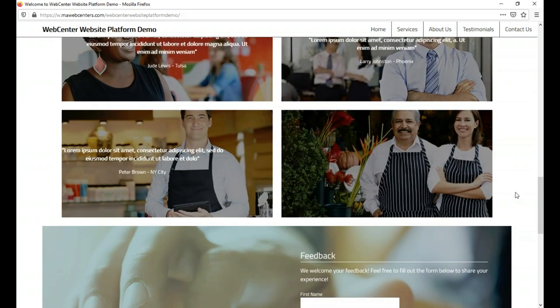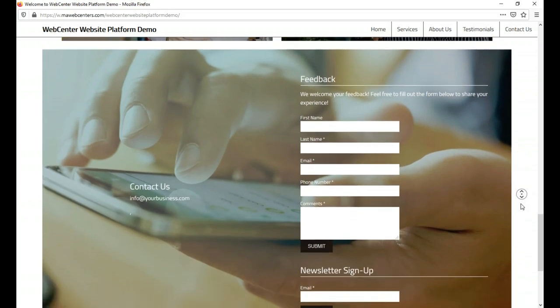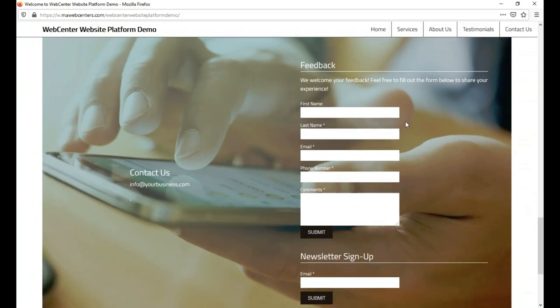Down here we've set up a basic contact form for the demo — people fill out the fields, submit it, and you get an email with the information. On the back end, this ties into our form builder, which allows you to create custom forms with different fields for clients to fill out. You can do drop-down boxes or checkbox selections, so you're able to create these forms from scratch.